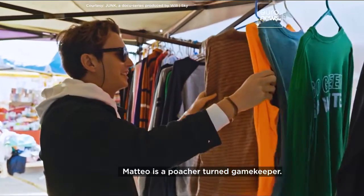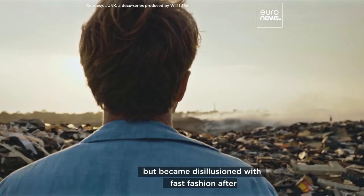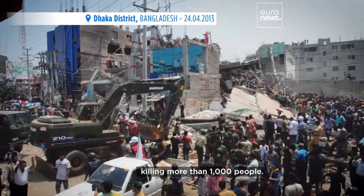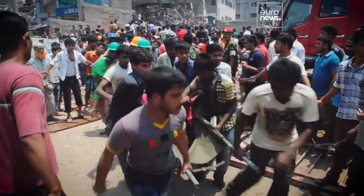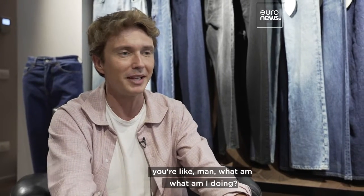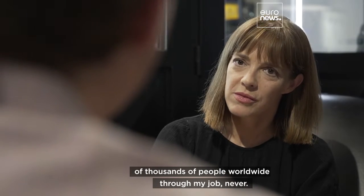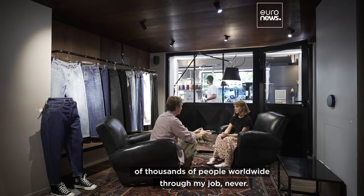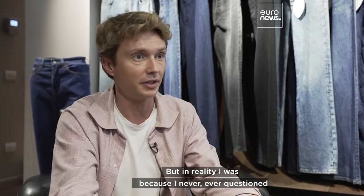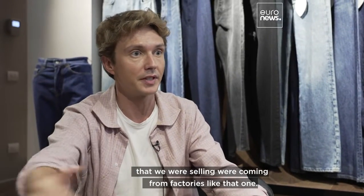Matteo is a poacher turned gamekeeper. He used to work for a mainstream U.S. brand, but became disillusioned with fast fashion after a textile factory collapsed in Bangladesh in 2013, killing more than a thousand people. That was the moment when he looked at himself and thought: what am I doing? He didn't want to be complicit in the deaths of thousands of people through his job — but in reality he was, because he had never questioned whether the jeans, T-shirts, and hoodies they were selling came from factories like that one.